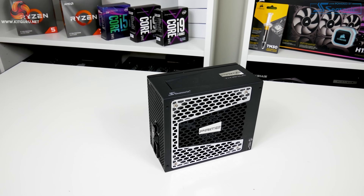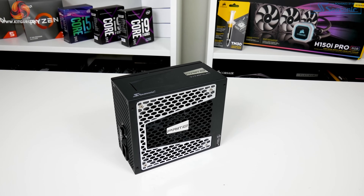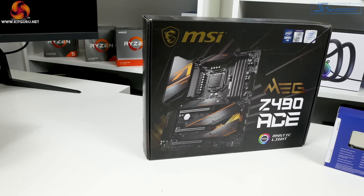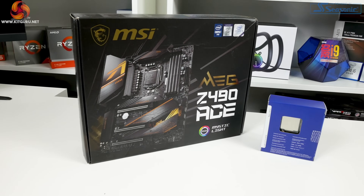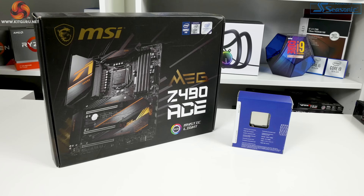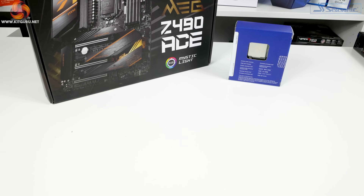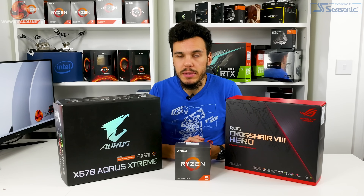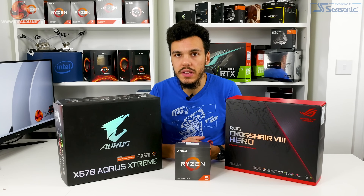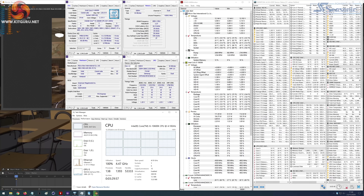The power supply is a Seasonic Prime TX1000 1kW titanium-rated unit. For the Intel test system, identical hardware is used except the motherboard is swapped to an MSI MEG Z490 ACE. Notably, Intel chips ignore their quoted TDP figures when XMP is applied, meaning the Core i5-10600K actually runs at a 4.5GHz all-core frequency on our test board.